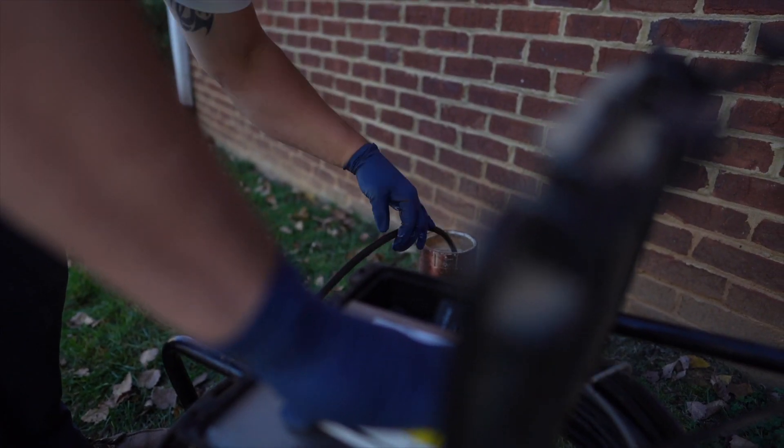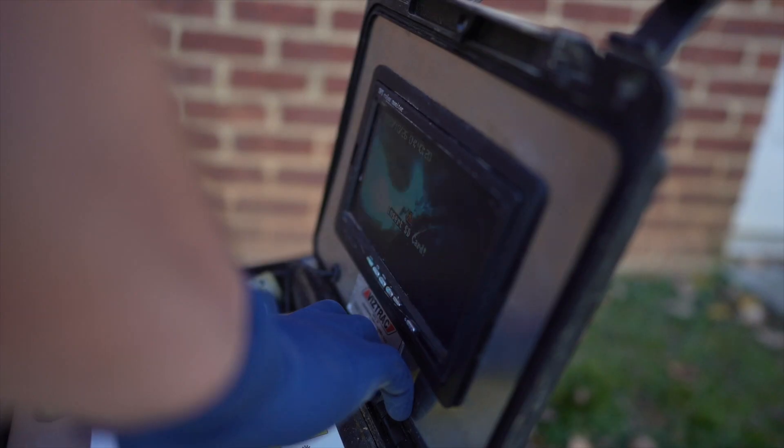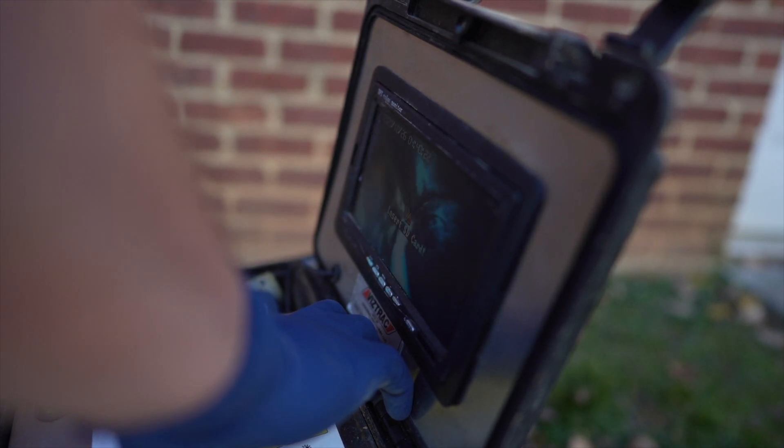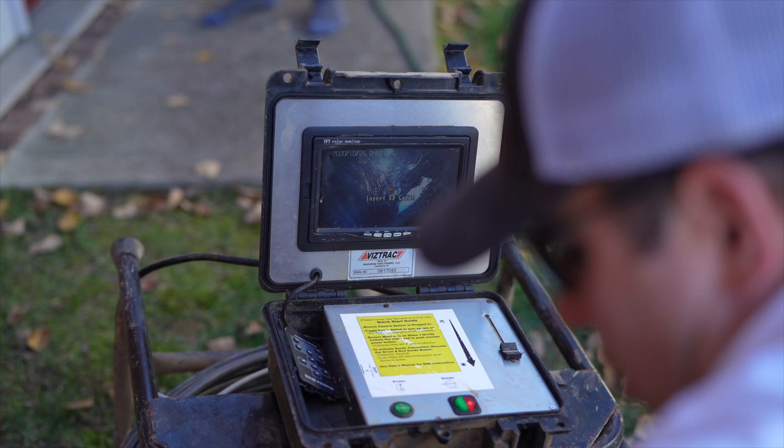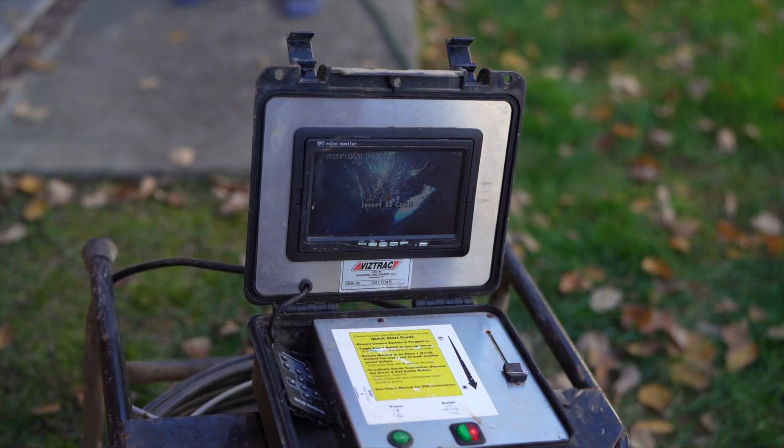If multiple drains are backing up, a professional plumber can examine the sewer line with a special camera. The plumber feeds the camera through the drain line from the clean out to the street, and can determine while watching the video screen where the clog is, what the source of the clog is, and how to address it. You can watch the screen along with your plumber to see what he or she sees as well.